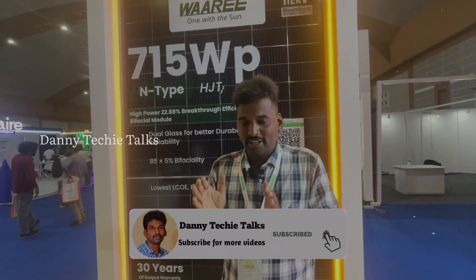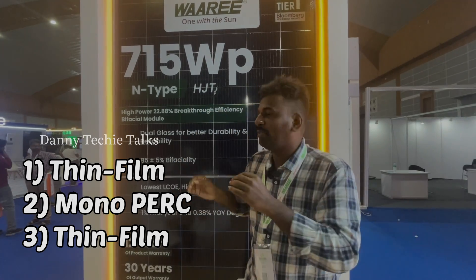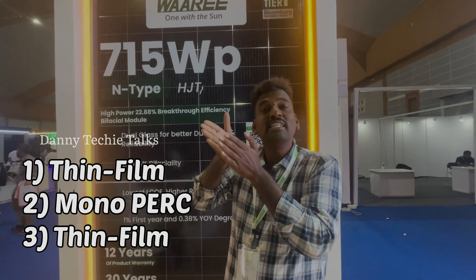This is a monocrystalline N-type solar cell with thin-film technology.